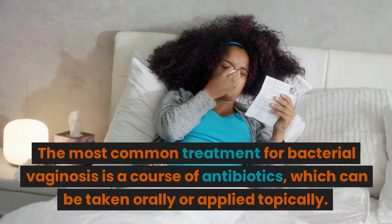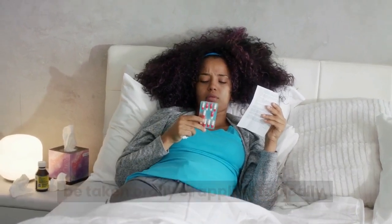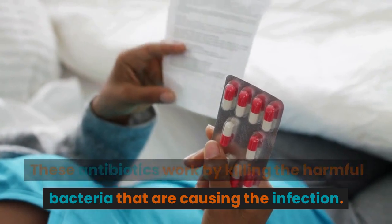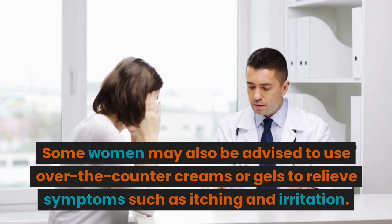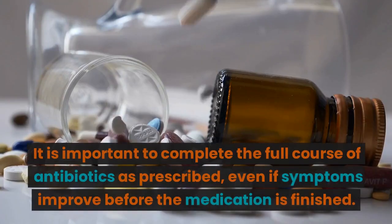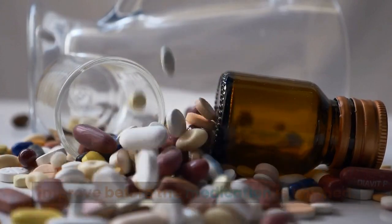The most common treatment for bacterial vaginosis is a course of antibiotics, which can be taken orally or applied topically. These antibiotics work by killing the harmful bacteria that are causing the infection. Some women may also be advised to use over-the-counter creams or gels to relieve symptoms such as itching and irritation. It is important to complete the full course of antibiotics as prescribed, even if symptoms improve before the medication is finished.